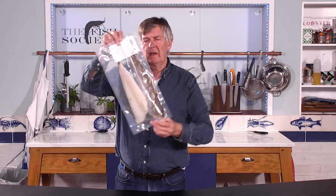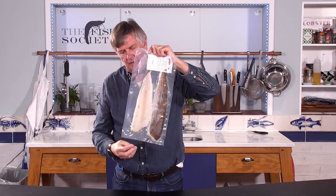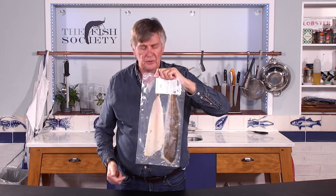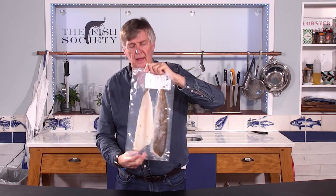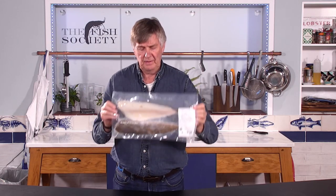That's the pack you're going to get. Unusually these days we're giving you the entire fillet, which is a bit of an inconvenient length to go into a supermarket tray, so they often wrap that bit over or chop it off. But we are able to do our packaging to give you the whole, very smart fillet.